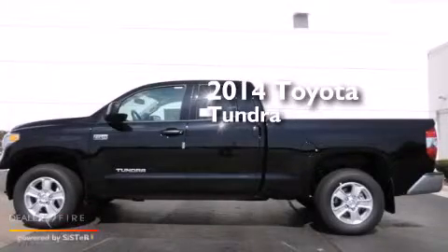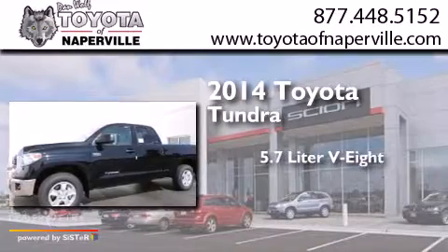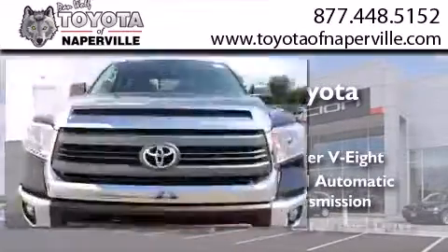This is a brand new 2014 Toyota Tundra. It has a 5.7 liter 8-cylinder engine, a 6-speed automatic transmission, and 4-wheel drive.